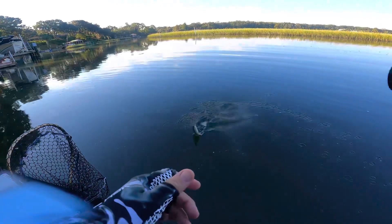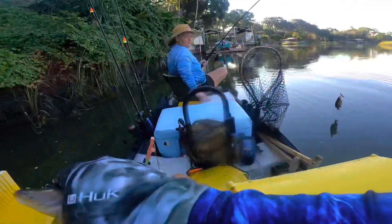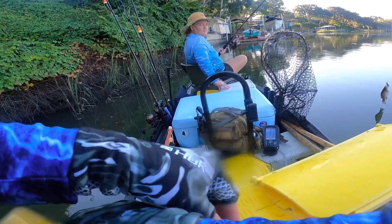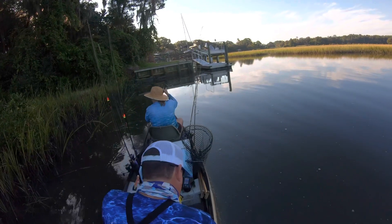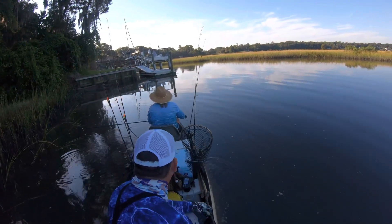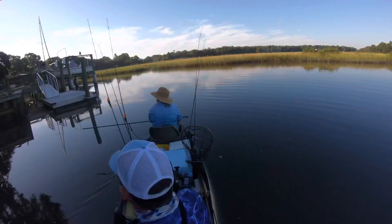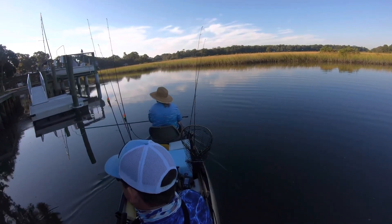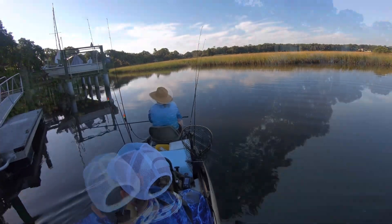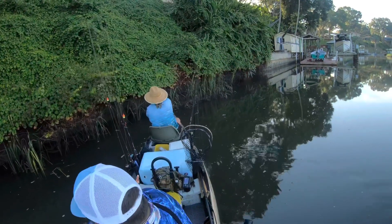It's a keeper mangrove. Let's see what we got here. Right at 10. So the first dock we stopped at produced a ton of mangroves and one rat red. We got five keepers in the boat for the mangroves, and we're going to go ahead and see if we can limit out on those mangroves and maybe get a few reds in the boat.